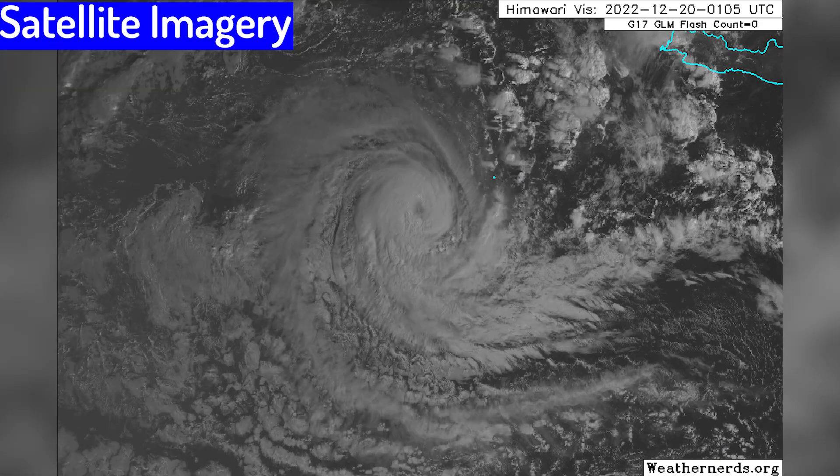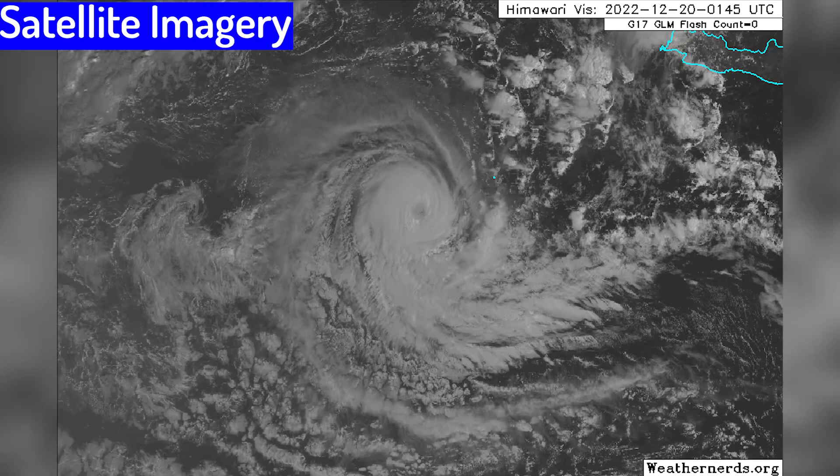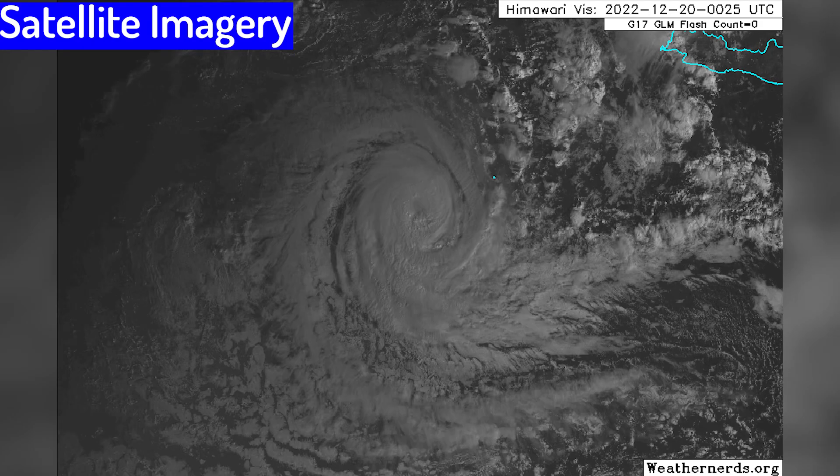Here's the latest imagery of Cyclone Darien, kicking off the Australian naming list for the 2022-23 season.